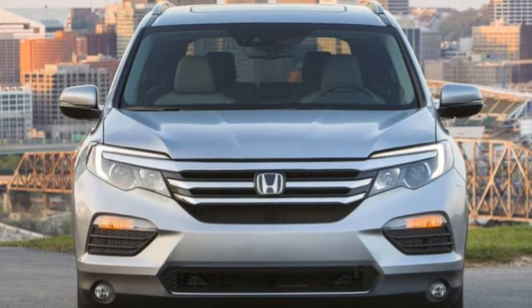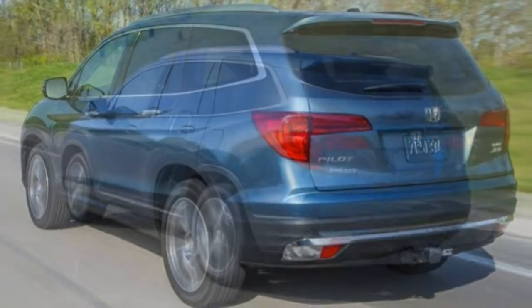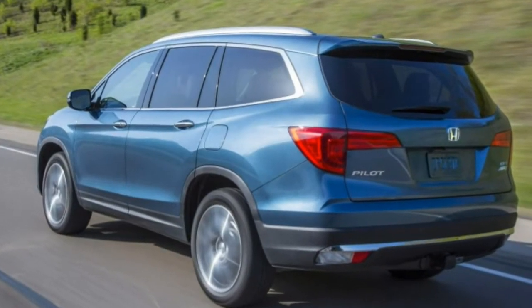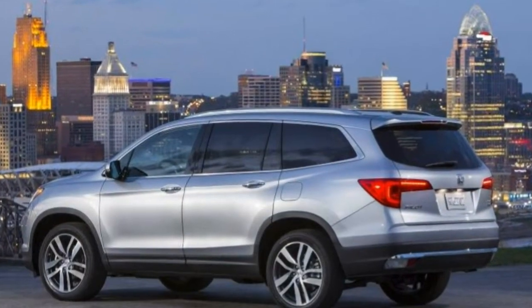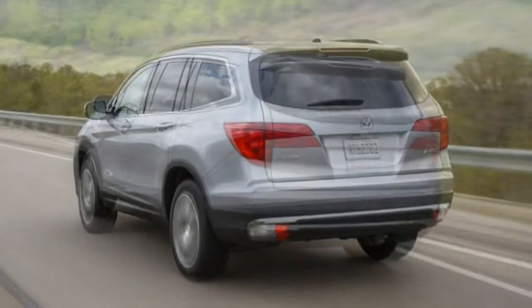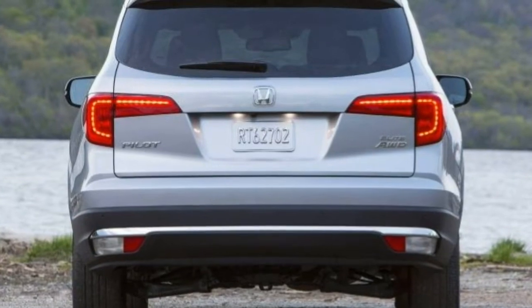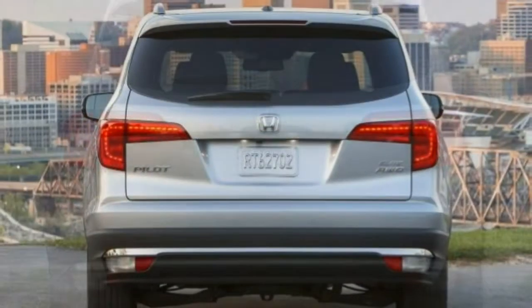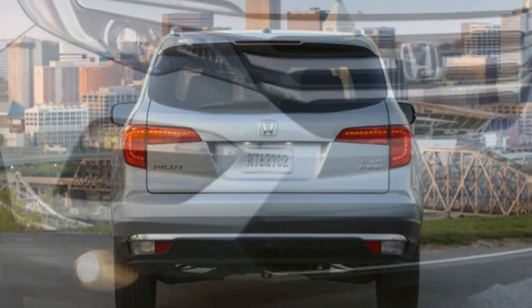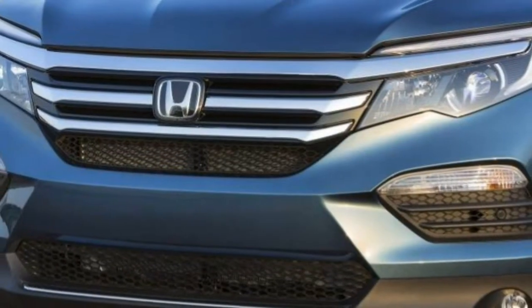At the top of the line, the Elite model adds LED headlights, automatic high-beam headlight control, a full blind-spot monitoring system with rear cross-traffic alert which replaces LaneWatch, automatic windshield wipers, a panoramic sunroof, heated and ventilated front seats, heated second-row captain's chairs which reduce maximum seating to seven people, a heated steering wheel, and HD radio.